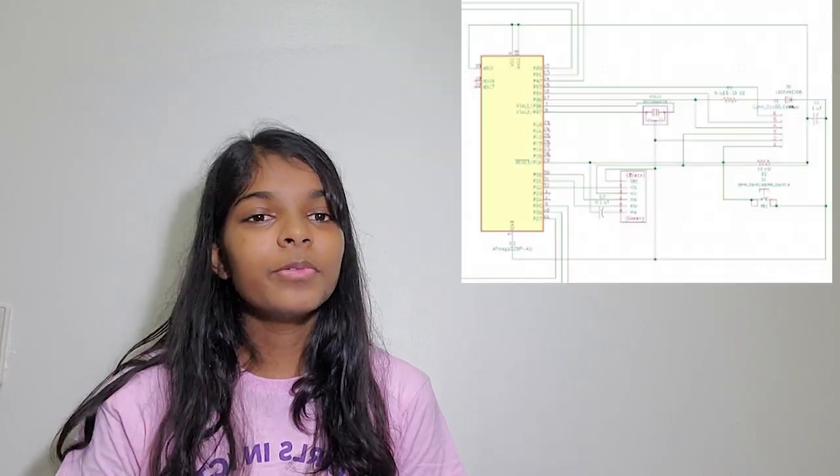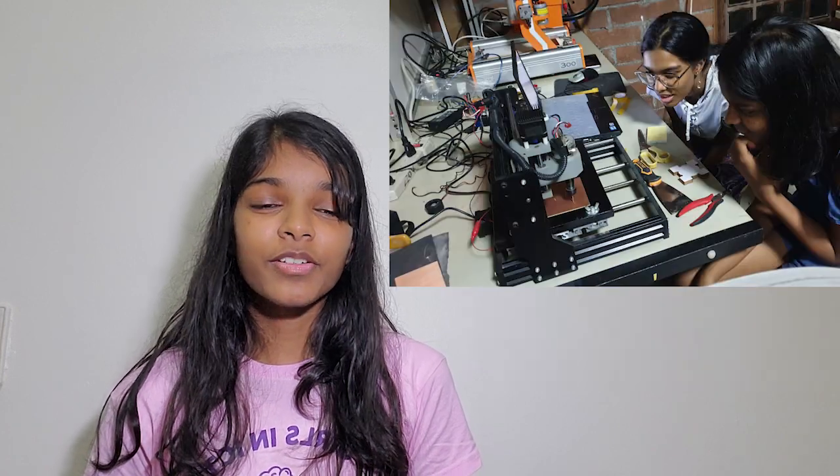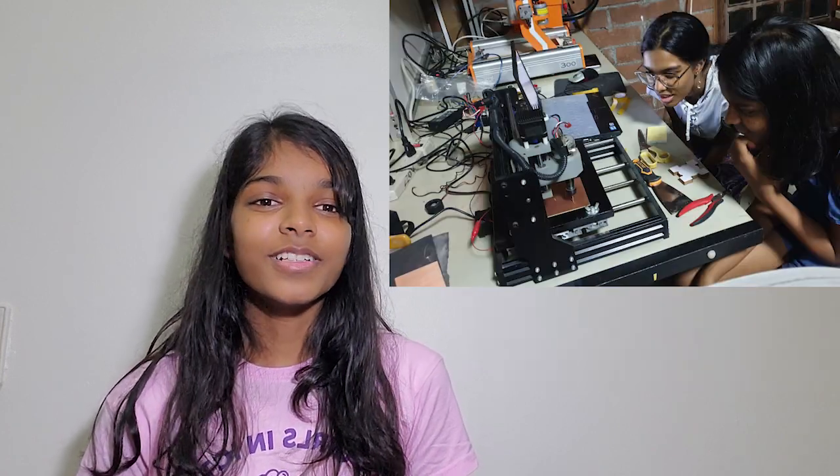Electronic designing. For electronic designing, we use the app KiCAD. In here, we connect the components together, and then at the lab, we solder the components. We had to be really careful when soldering, because we did not want to burn ourselves, nor did we want to burn the lab down.